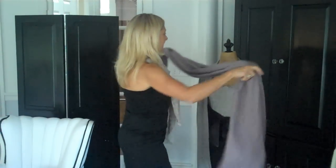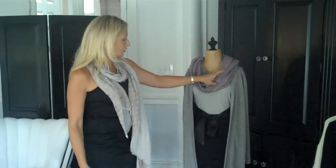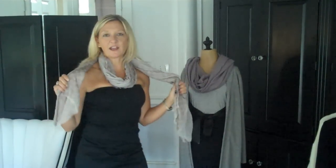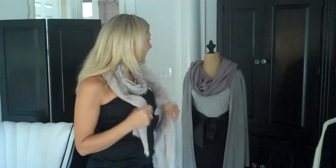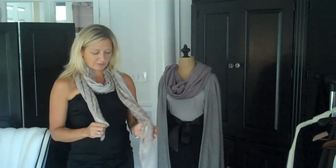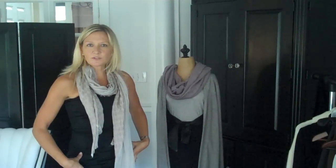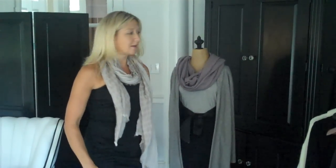Remember the pashminas that were so great around the year 2000? They're now coming back reincarnated as scarves. Scarves are fabulous right now. Going through your wardrobe, pull out that pashmina you had before. If I were on an airplane, I could double this as a pashmina if I was freezing. In a neutral tone — this one is a grayish, more of a gray with a hint of lavender — it pulls different looks together and gives an old dress a new fresh look.